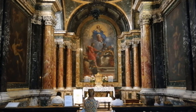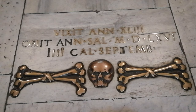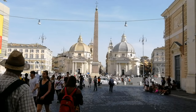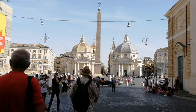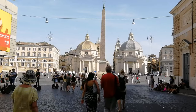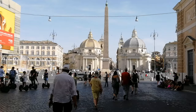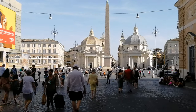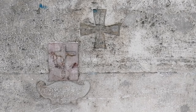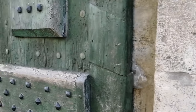А добраться до этой церкви можно на метро А, остановка Фламинио. Вот и подошла к концу наша сегодняшняя прогулка. Буду очень рада, если мои маленькие заметки о Риме помогут вам в планировании вашего отпуска. А я всегда думаю: если бы Рим умел говорить, сколько бы интересного он нам рассказал. На этом я с вами прощаюсь, друзья мои, и до новых видео.